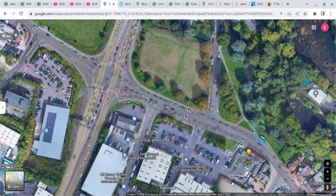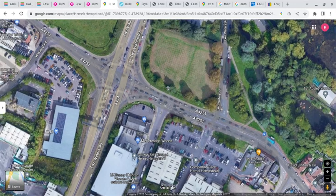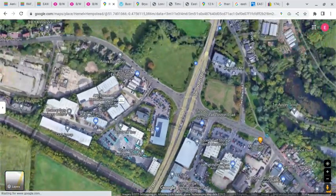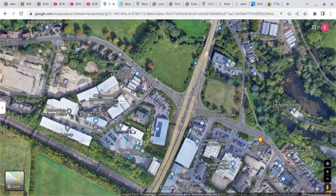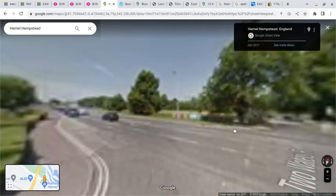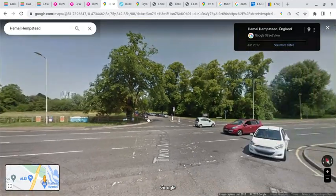When the garage closed — the last day was the 22nd of July 1995 — it just relocated up the road. This is the current site, what is now Arriva Hemel Hempstead, and this is the site of the London Transport Hemel Hempstead garage.